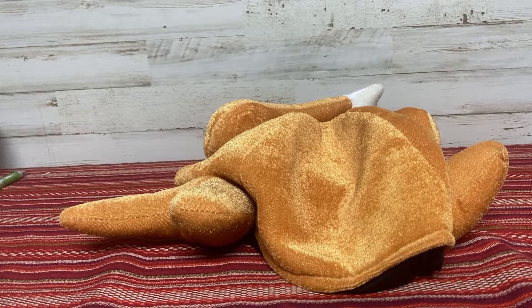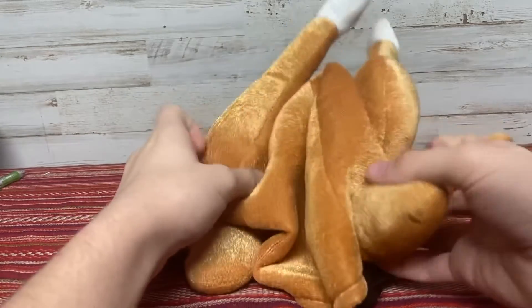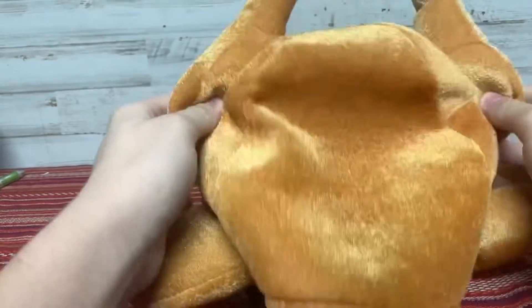So the hat I have for you today is this turkey hat that I got. I don't remember when and where I got it, but I've had it for a couple years. So it's a turkey hat.